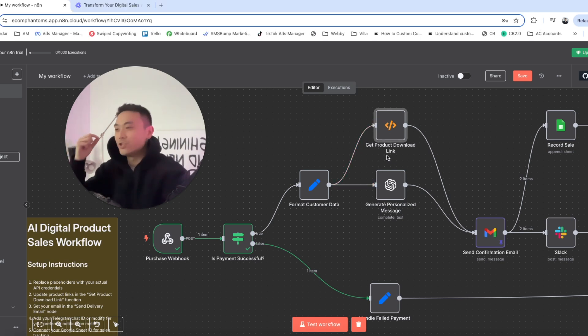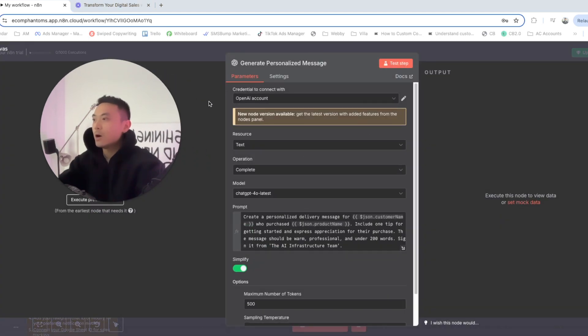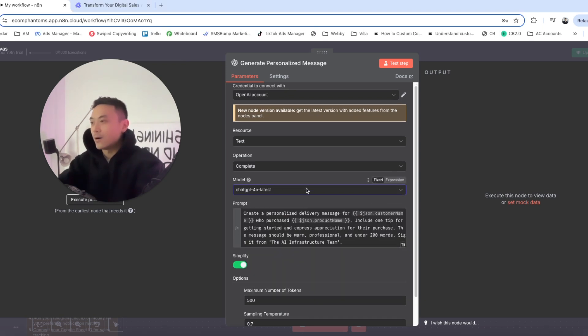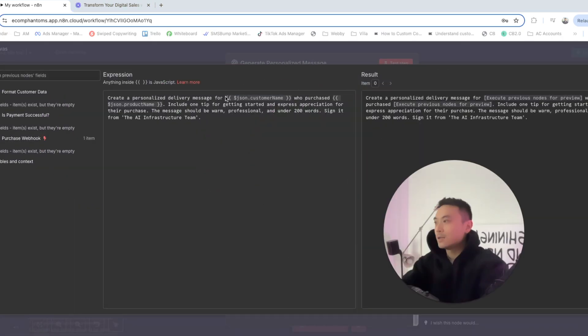Now we're heading down to the generate personalized message node. Double-click on that. We want to make sure we connect our OpenAI account. Set the resource to text, the operation to complete, and for the model, we're using the latest GPT-4o model. Now let's take a look at the prompt.